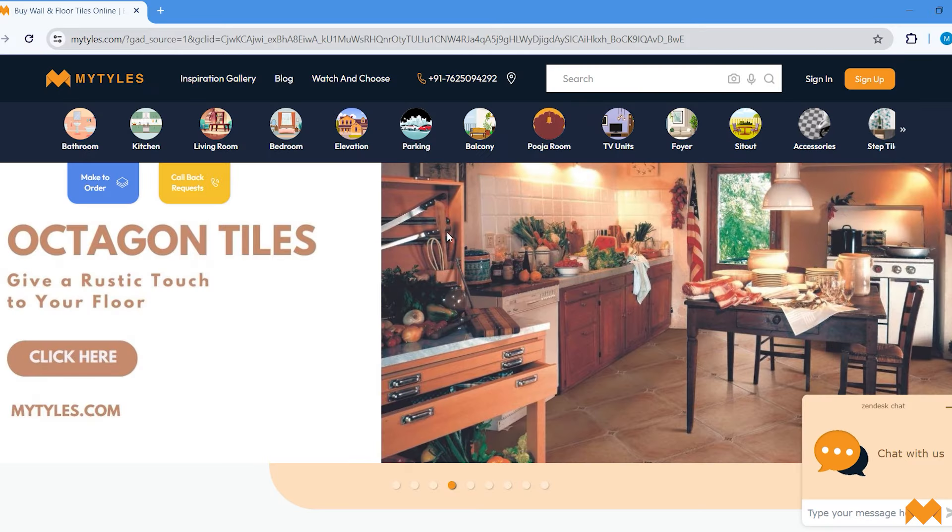The popularity of vitrified tiles is unmatchable — they have everything for everybody, be it product dimensions or style. Hello and welcome, my name is Mayuri Nagar and I'm coming to you from Bangalore, from the display center of My Tiles. Today we're going to be talking about part two of vitrified tiles, where we'll discuss finishes, installation, and other details.